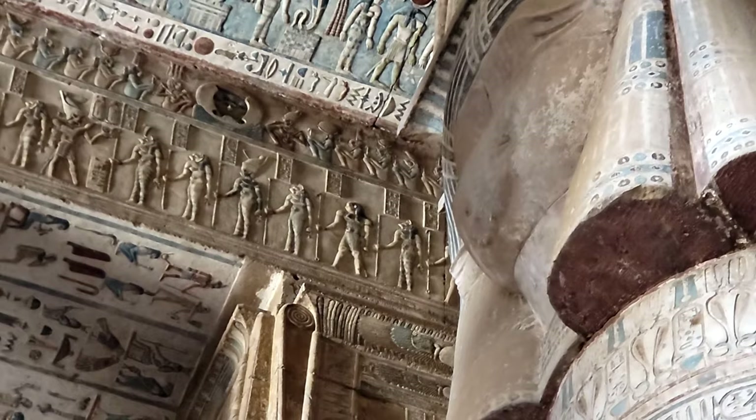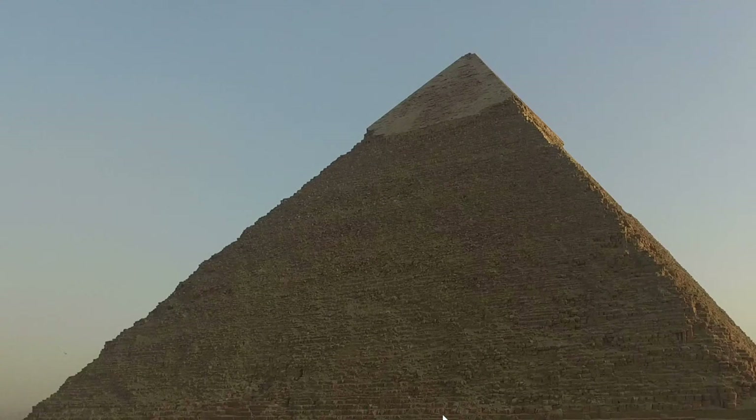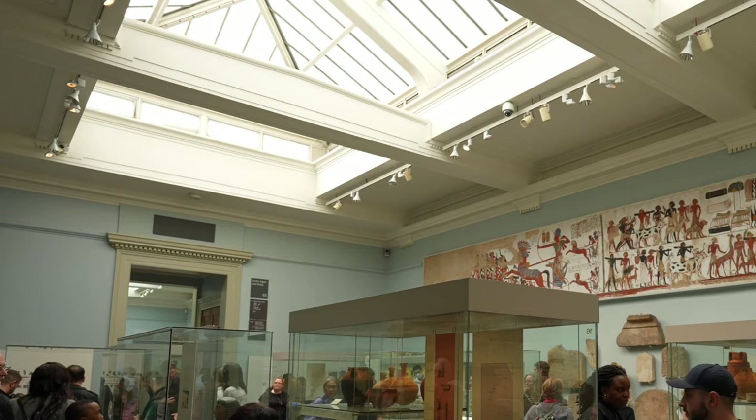In 1898, the British Egyptologists James Quibell and Frederick Green uncovered a sculpted slab of greywacke, a greenish-gray slate-like stone, in the ruins of an early temple at the Upper Egyptian site of Hierakonpolis. Unlike the discovery of Tutankhamun's tomb 24 years later, this find would not bring the world's journalists racing to the scene, but its discoverers were almost immediately aware of its importance.